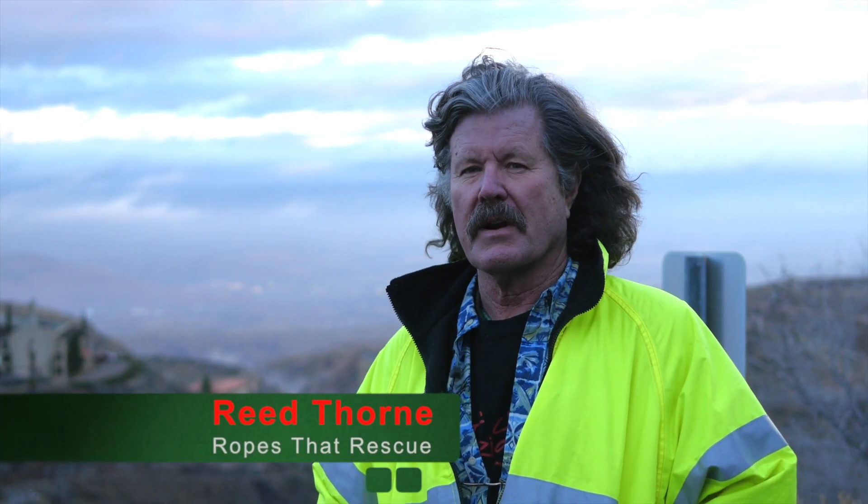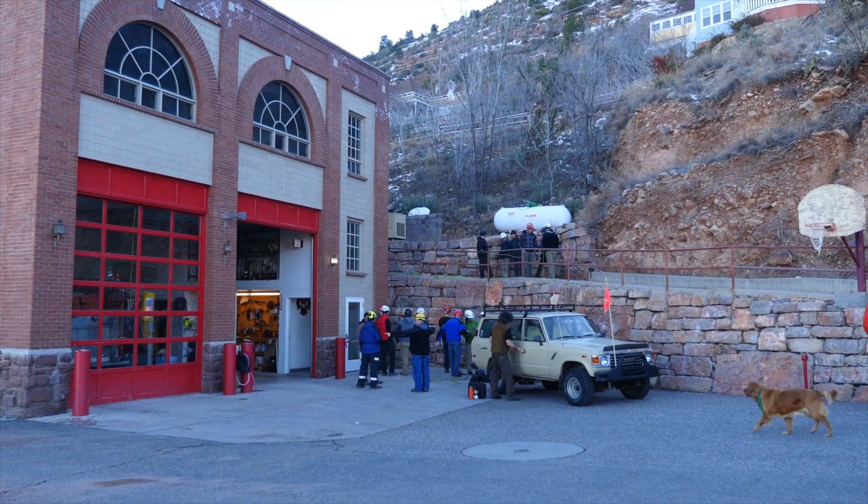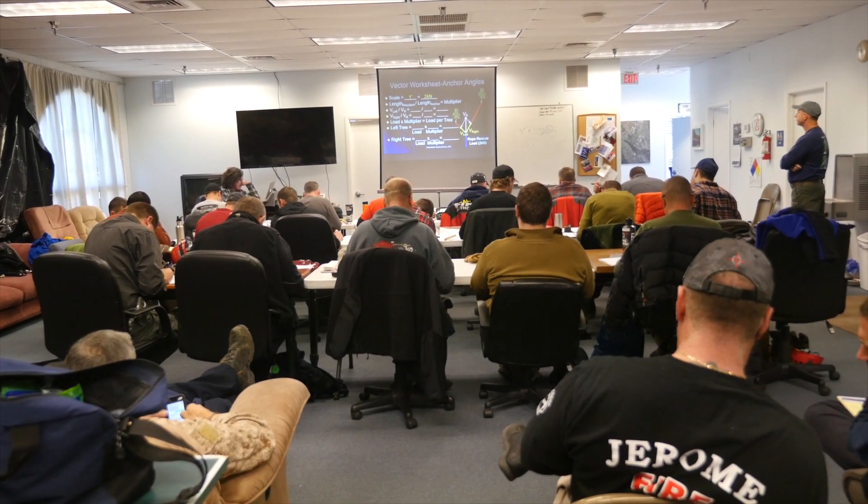I'm Reed Thorne from Ropes That Rescue and we're up here in Jerome, Arizona, being hosted by the Jerome Fire Department. This is our very first anchoring analysis — advanced anchoring analysis workshop that we've ever held. This is basically a seminar with lots of classroom time, lots of mathematics, physics, and some trigonometry.